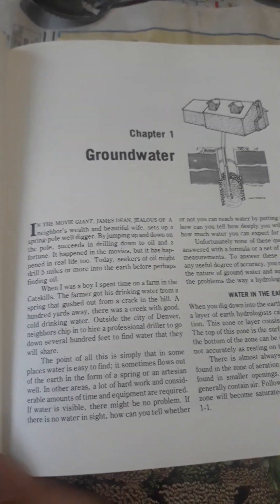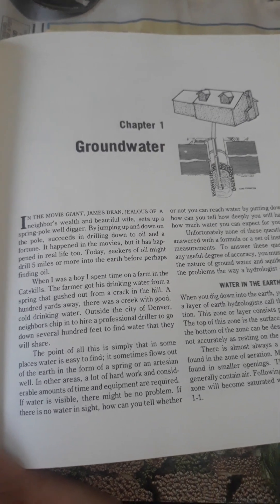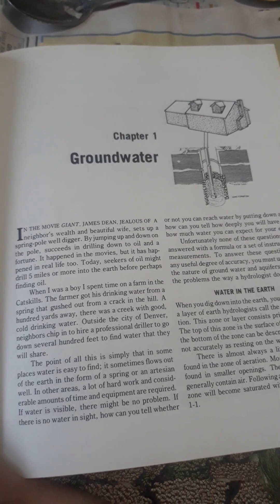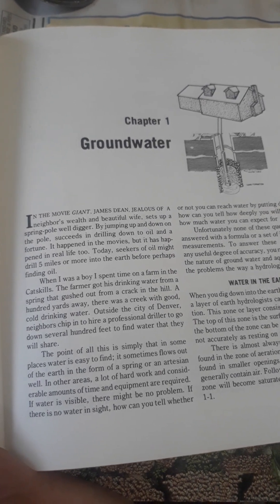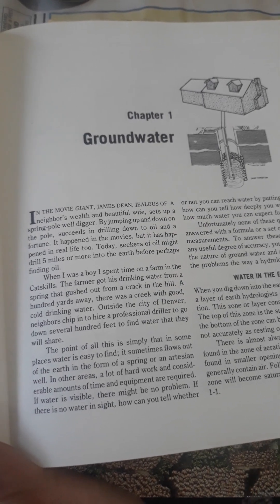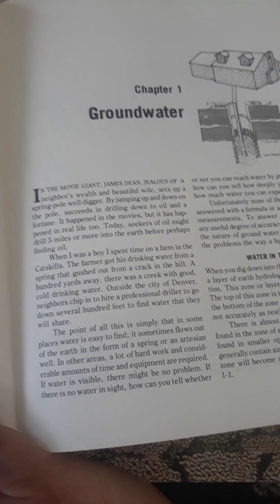In the movie Giant, James Dean, jealous of a neighbor's wealth and a beautiful wife, sets up a spring pole well digger. By jumping up and down on the poles, he succeeds in drilling down to oil. Unfortunately, it happened in the movies, but it happened in real life too.